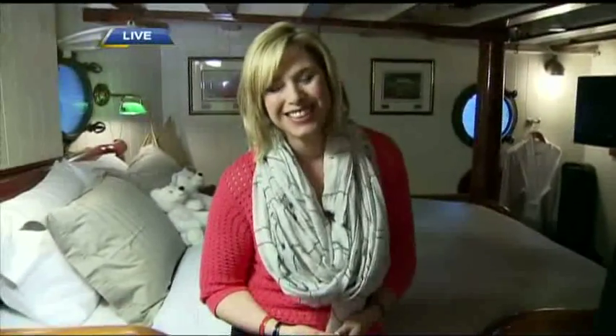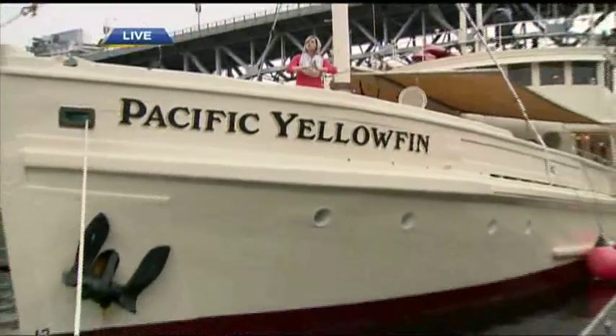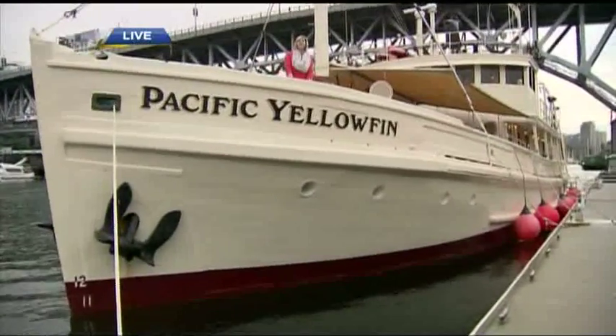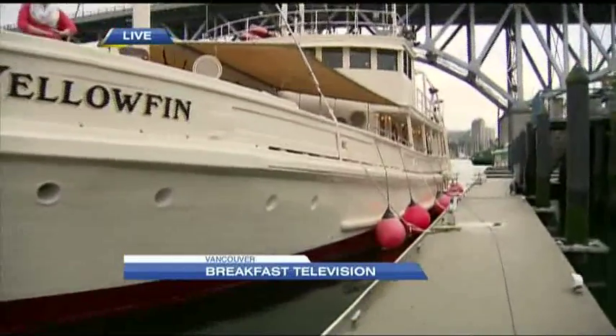We're going to talk a little bit more about the floating luxury wilderness lodge a little bit later. For more details on the Pacific Yellowfin and the charters that you can have, you can go to their website for more details. Say hi to Janine for me — I went to high school with her. She's going to be in the next segment. We're on the bow of the Pacific Yellowfin on Granville Island. Coming up next, we're going to introduce you to a few of the other wilderness lodges of the Magnificent Seven — this is just one of them, and it's a floating one. Stay with us, you're watching BT.